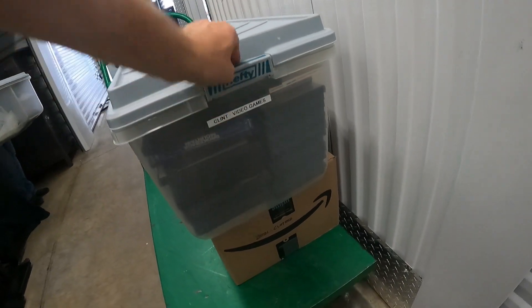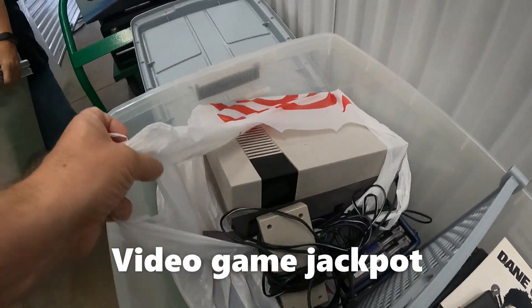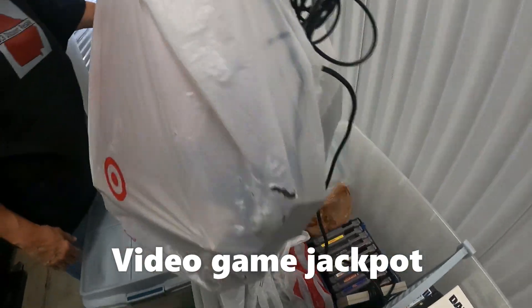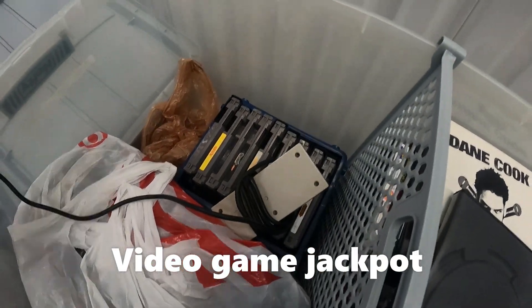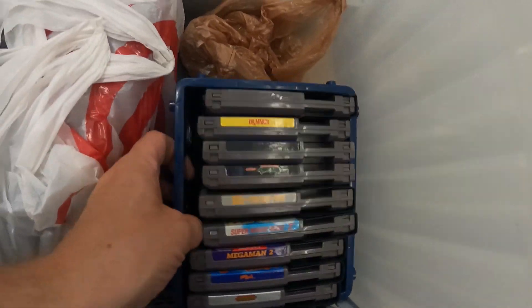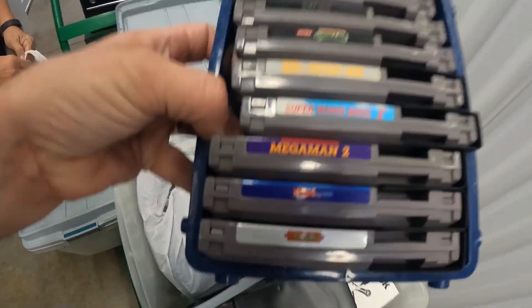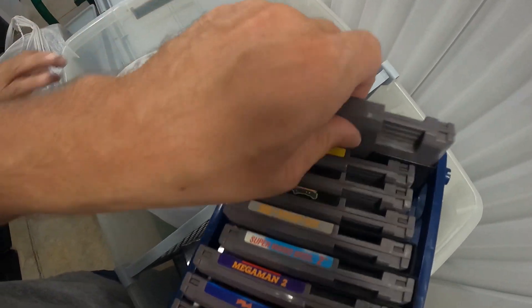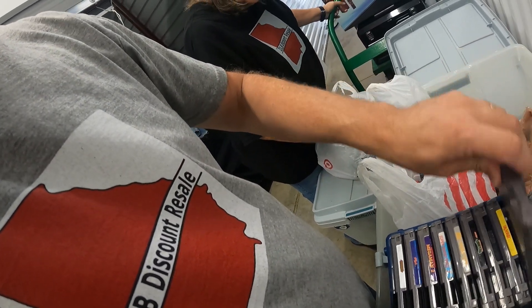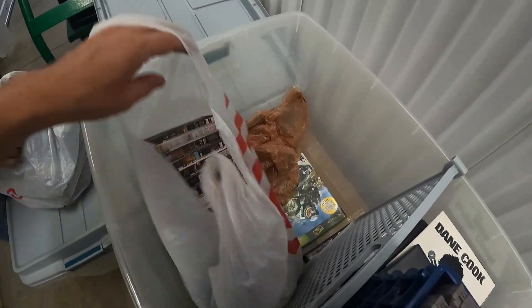We're gonna check this container — it says 'Clint video games.' Look at this: original Nintendo! And even better, look down here at all these games: Dr. Mario, Batman, Turtles, Super Mario 2, Mega Man 2, Mega Man 6, Castlevania — that's a good one. And there's a blank game, looks like Tecmo. I've played all of these games.